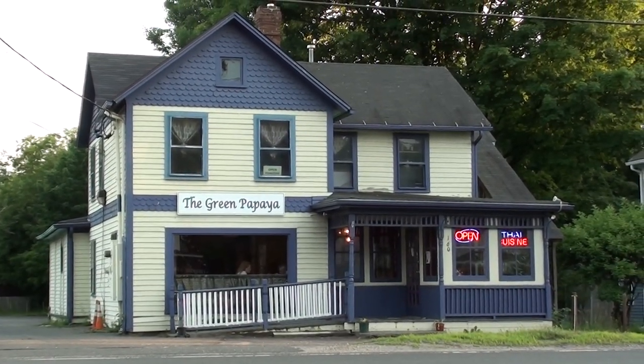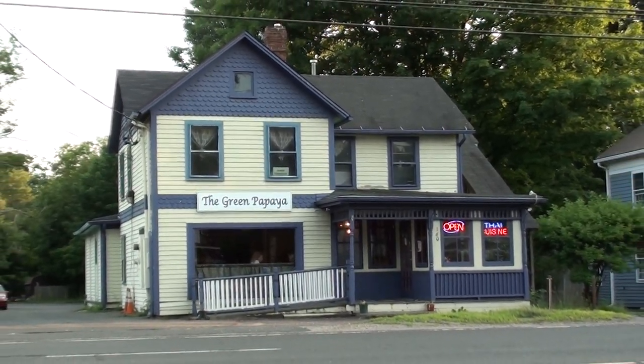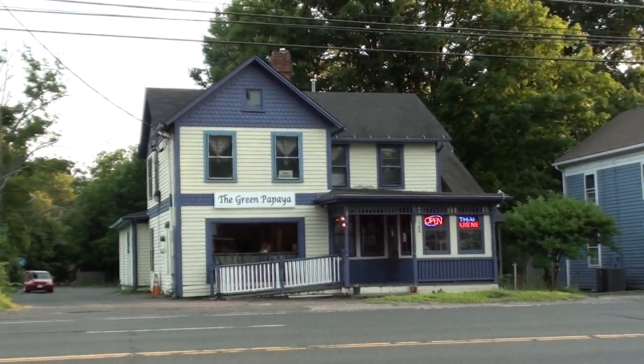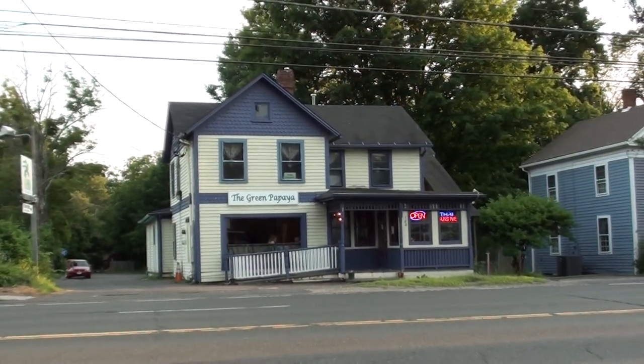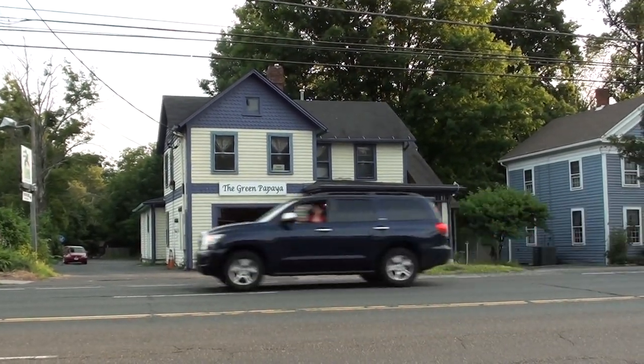Greetings everyone, and welcome to another episode of Franz's Fine Dining. God, I never thought that this would grow into its own series, but here we are! So, this is the Green Papaya. It's a Lao Thai restaurant which I visited during my recent trip to America earlier this month.